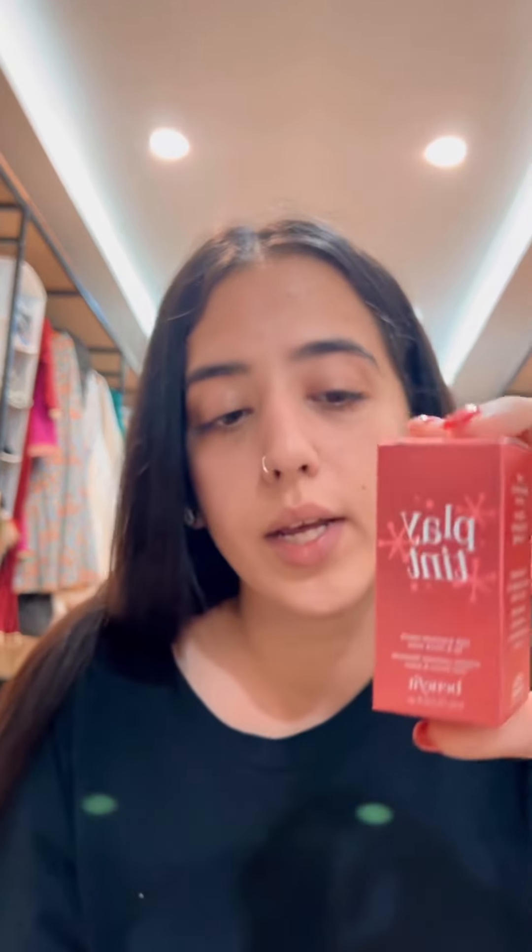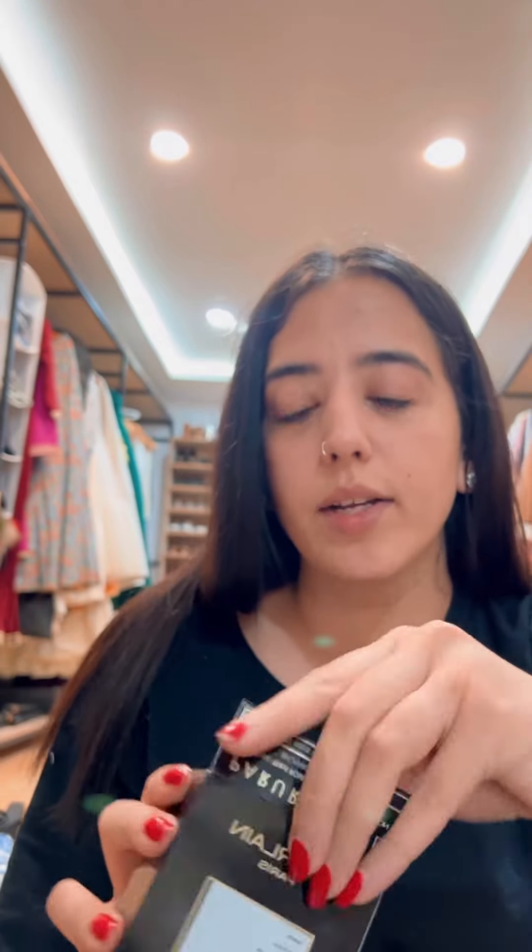When the makeup artist was trying it on me, he said I have really dry skin. I use moisturizer. I also want to do research on more lip tints to try — the side by Benefit. So I got this skin perfecting powder.